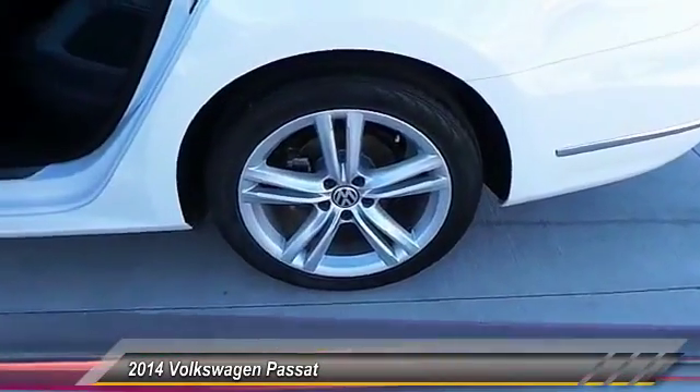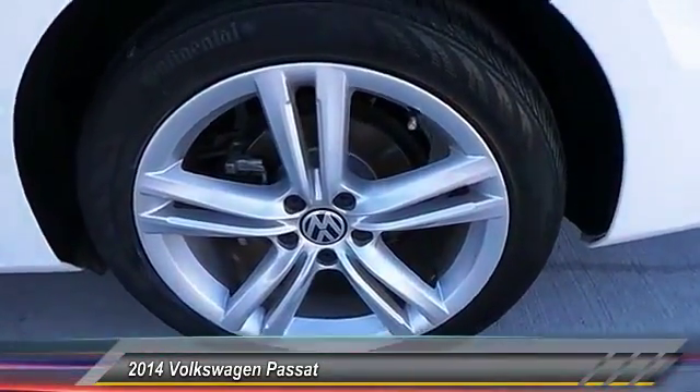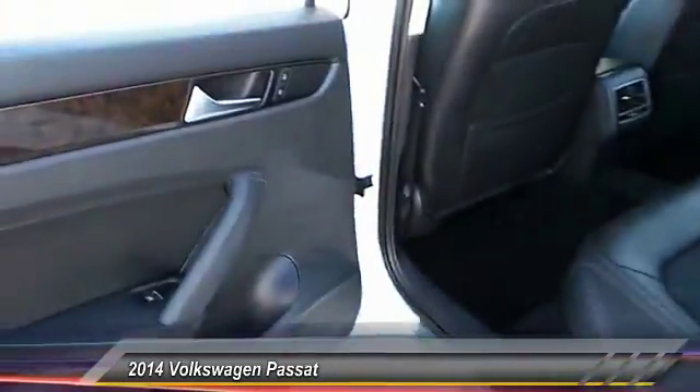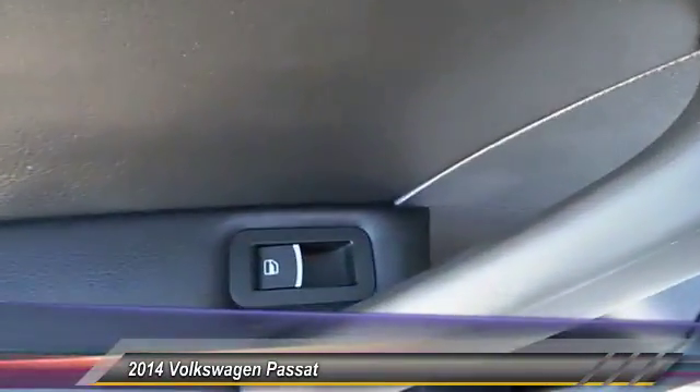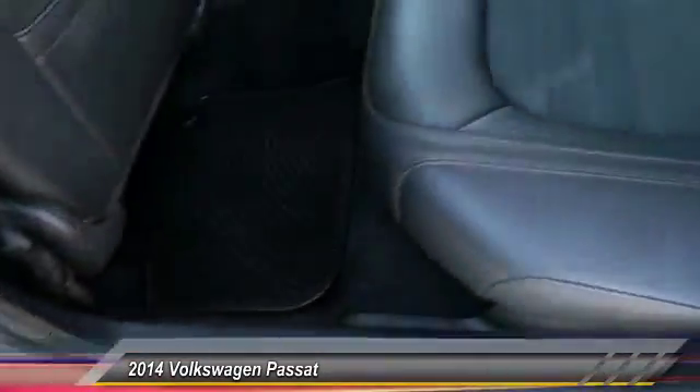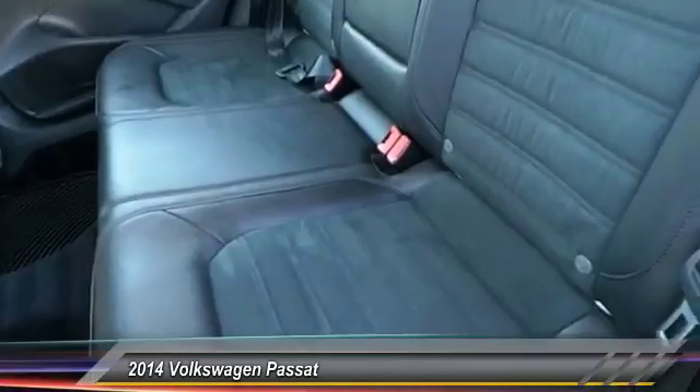Here are some of this vehicle's great options: backup camera, heated seats, keyless entry, navigation system, traction control, Bluetooth, alloy wheels, automatic stability control, auto-dimming rearview mirror, and PPO.